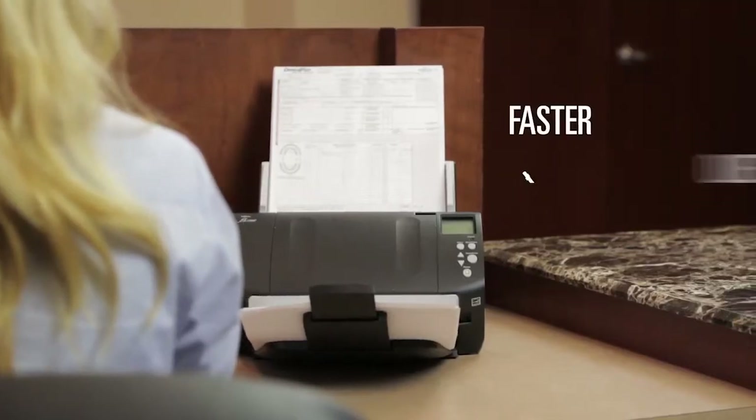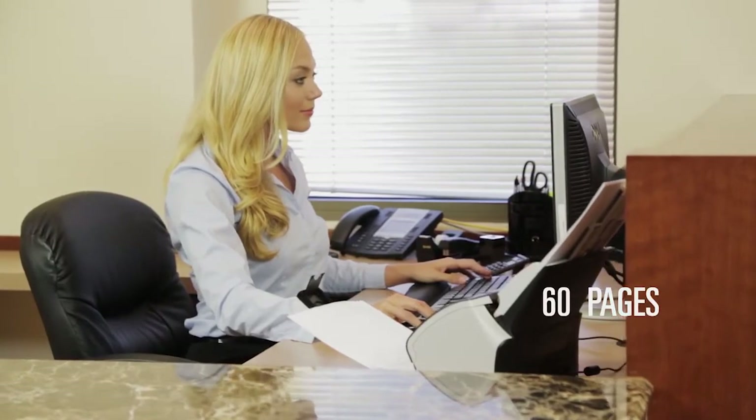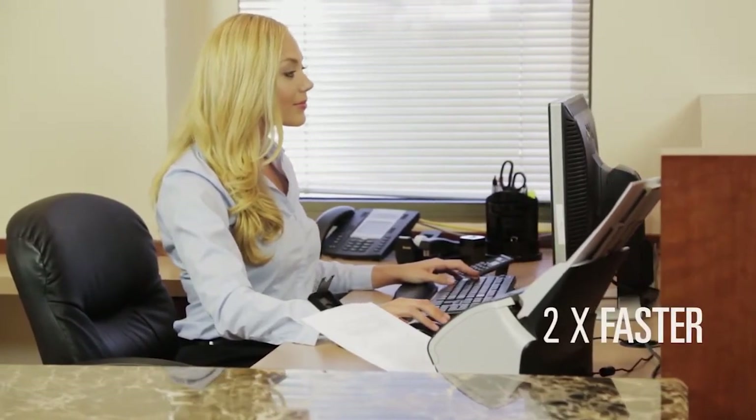Fujitsu document scanners are faster and quieter than ever before. Full-color pages scan at 60 pages per minute — that's two times faster than the previous generation.